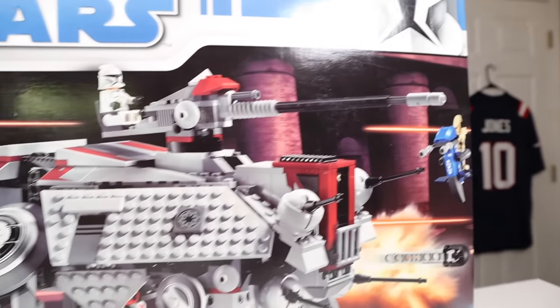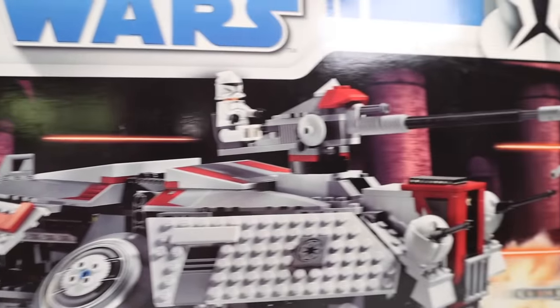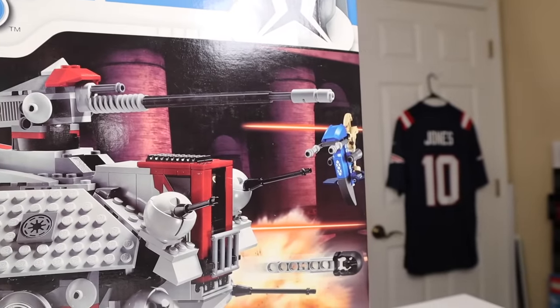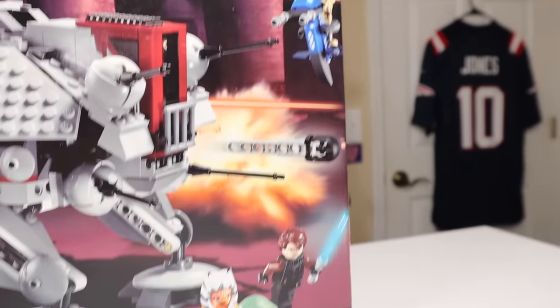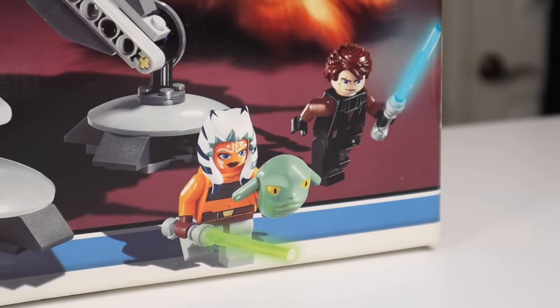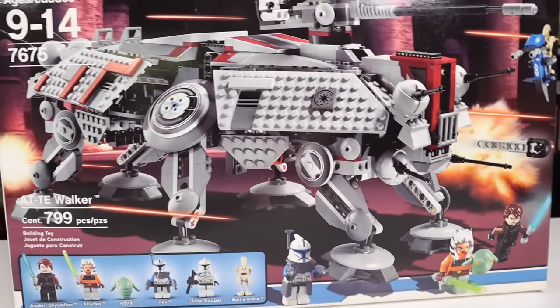This set in particular is based on the 2008 Clone Wars movie and not the show. Therefore, it depicts Teth in the background — that's the planet. You can kind of see the monastery in the background there. You have a battle droid on a stamp. And of course, we have Rotta the Hutt, seeing as it's from the movie, and Rotta was a pretty crucial part of the plot of that movie.